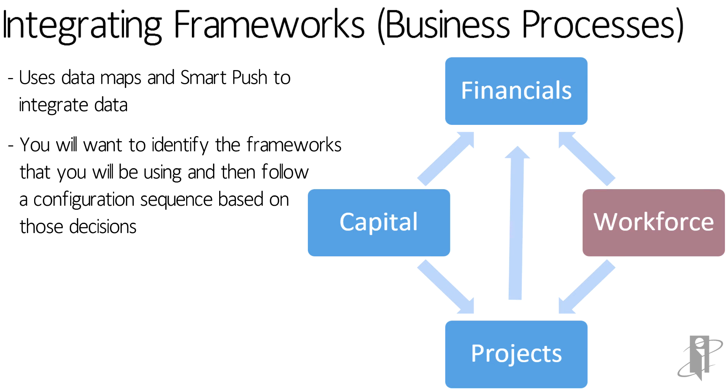Maybe in Workforce, we want to see utilization of employees across projects or on a per-project basis. Maybe in Projects, we want to allocate project expenses partially or fully to create one or more capital assets. Projects also might want to use job codes, employee names, or other salary assumptions from Workforce to do better labor expense planning, and could use equipment rates from Capital. All that is handled fully right out of the box.